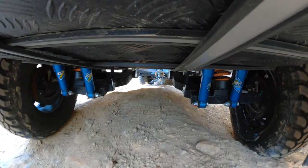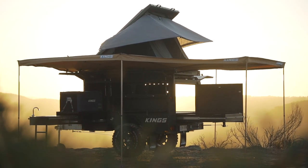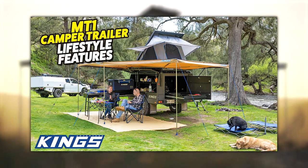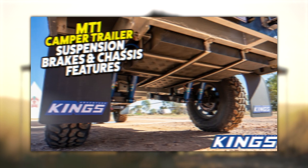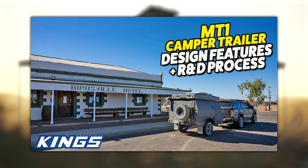This is only one small part of what makes the MT1 the ultimate adventure trailer, so please make sure you watch our detailed walkthrough videos on lifestyle features, accommodation options, 12-volt electrical system, suspension brakes and chassis, and the incredible design and R&D process behind each and every trailer.